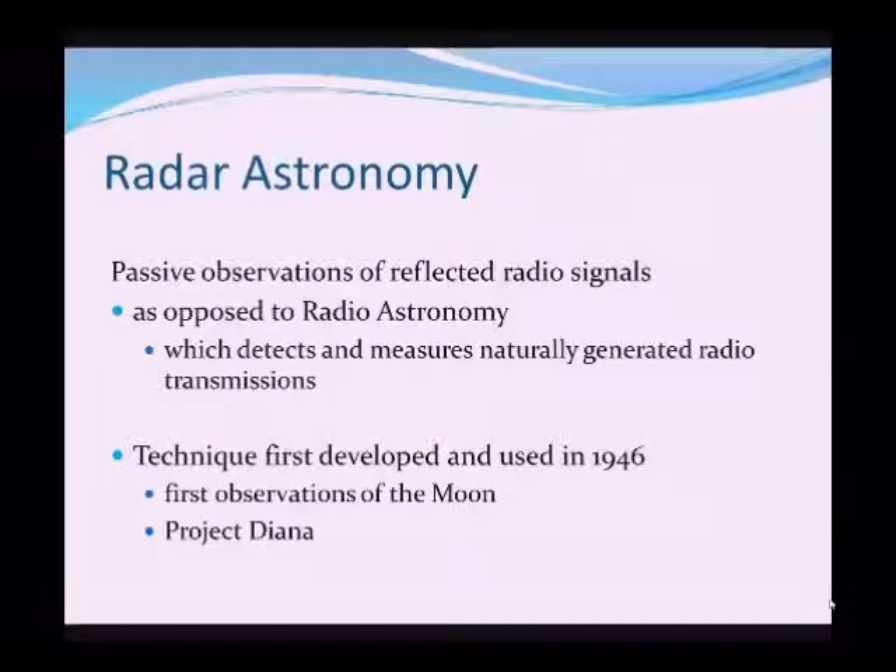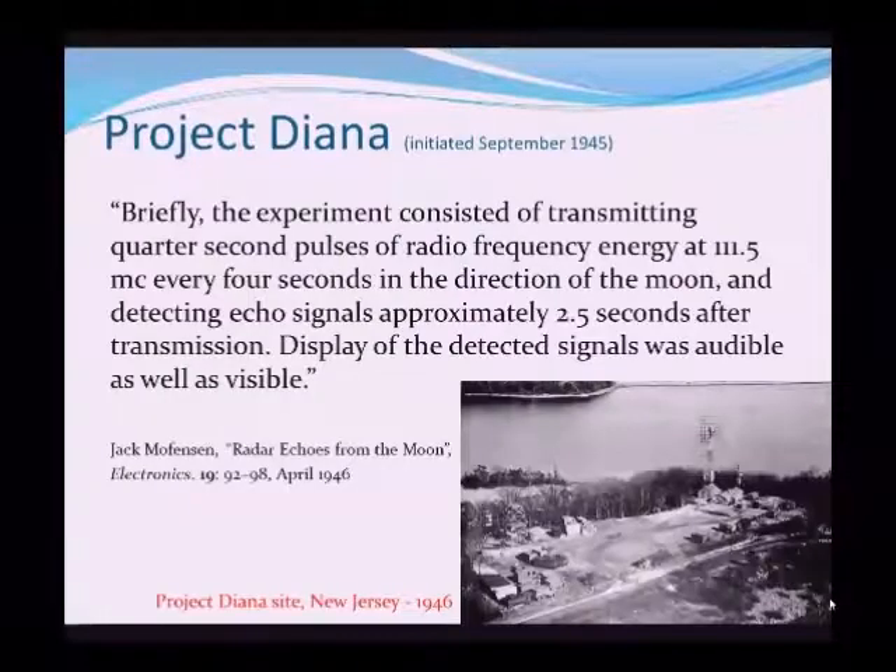The technique of radar astronomy was first developed and used in 1946, and the easiest object to start studying was of course the Moon, as it's so close to us. And this gave rise to Project Diana — Diana, of course, being the goddess of the Moon.